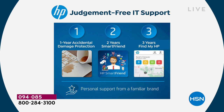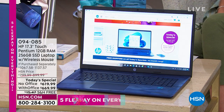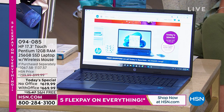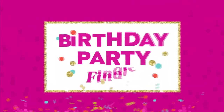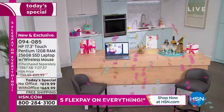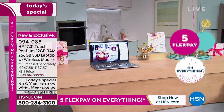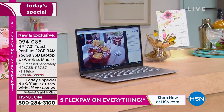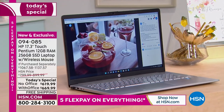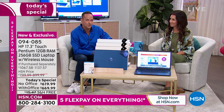The other thing is three years of Find My HP. If you can't find your computer — whether your kids borrowed it or you left it at the office or the gym, or if it's stolen — it's like LoJack for your computer. That HP 123 is exclusive to HSN. We at HP do that exclusively for HSN because we want to remain the number one selling brand here, and bring you values and exclusives you can't get anywhere else in the world.